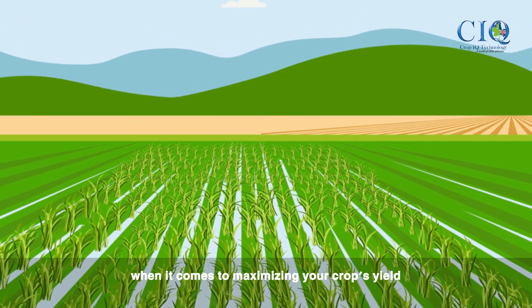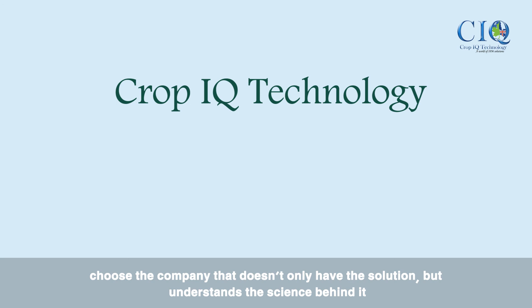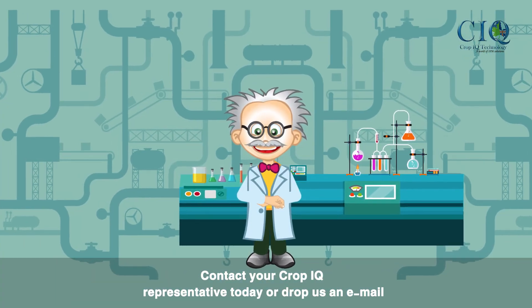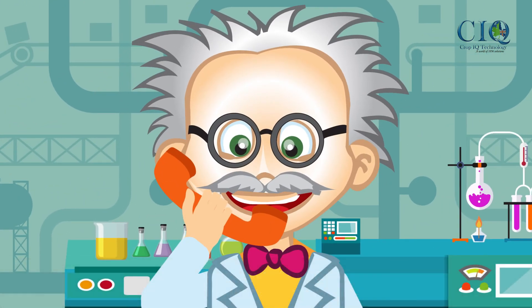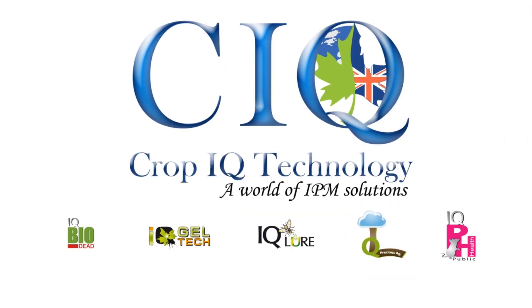When it comes to maximizing your crop's yield, choose the company that doesn't only have the solution, but understands the science behind it. Contact your CropIQ representative today, or drop us an email. CropIQ Technologies — a world of IPM solutions.